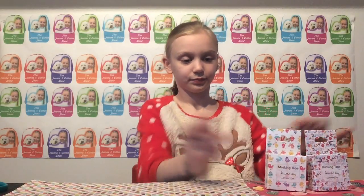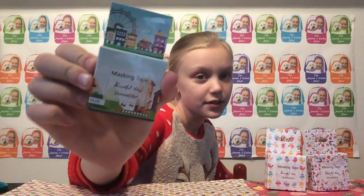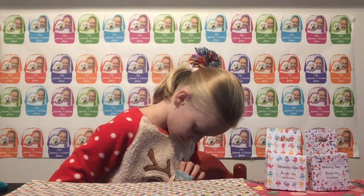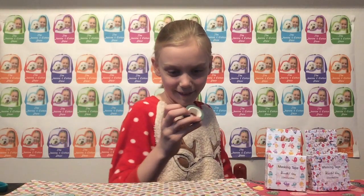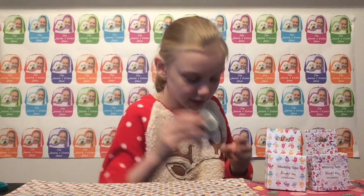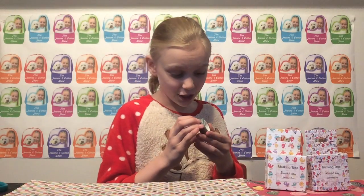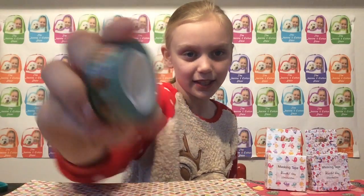Then I have this one — I have no clue what it is, but I think it's like a city one, as you can see. My mom got me these. It's a little city — look, it has a little Ferris wheel. And it has a little air balloon too. That's so cool. There's this little washi tape.